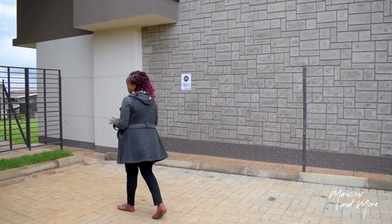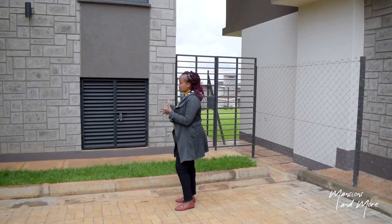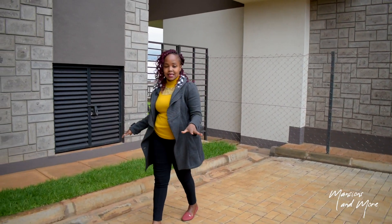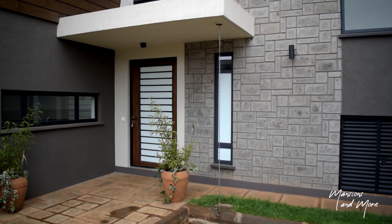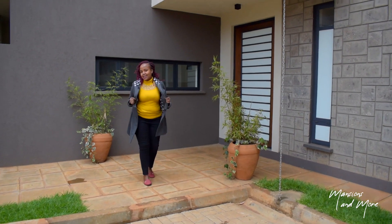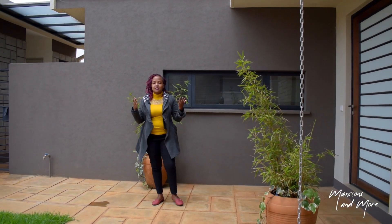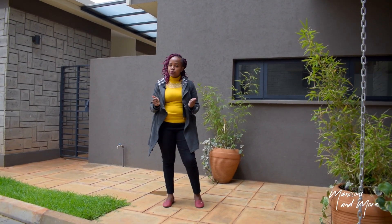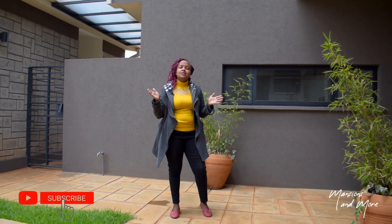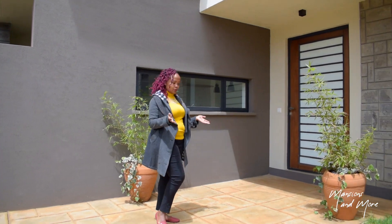You have this gate here that you can use for storage or to put your trash can outside. You have minimalistic landscaping which is very easy to maintain, and as you come this way you have your sheltered entrance. It's a bit cold today — I know you can see the coat because we are in Limuru, which is famously known as a tea producing and processing area. This place can get really cold, but if you don't like hot weather this is just perfect for you.